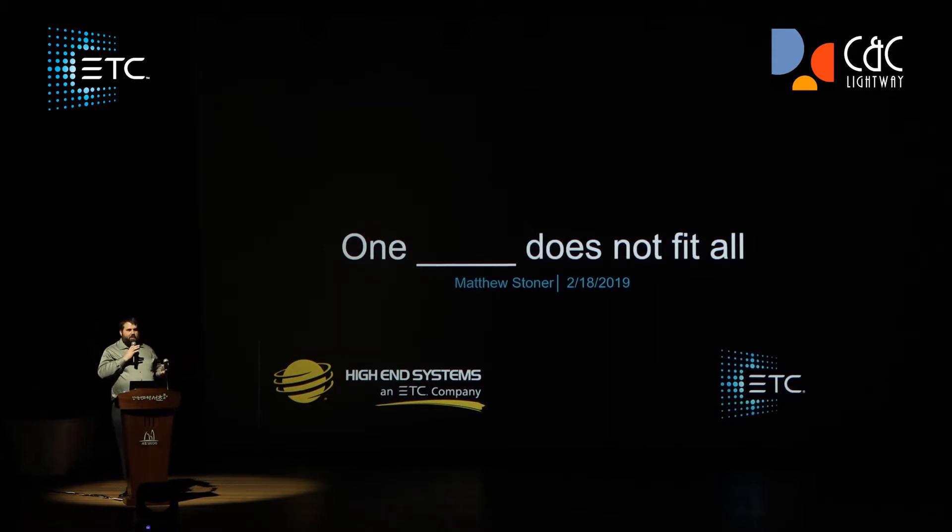The title of my presentation is 'One Blank Does Not Fit All.' What I mean by that is that one product doesn't fit all — just like one space doesn't fit all, one theater doesn't fit all, one arena or anything.